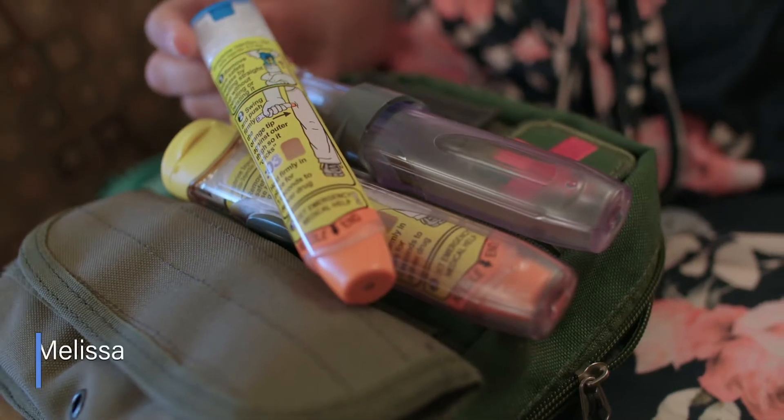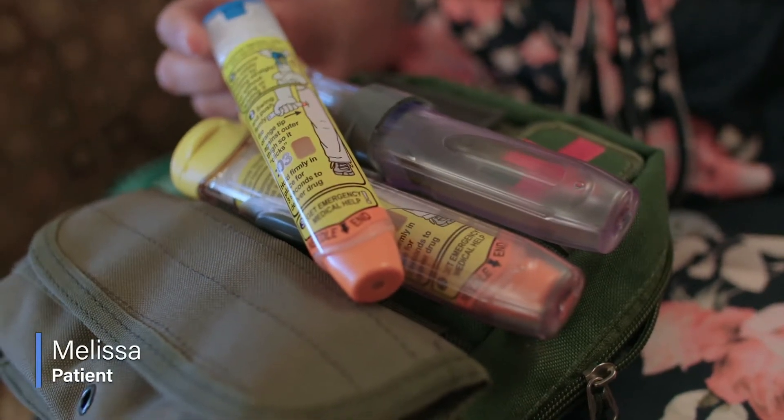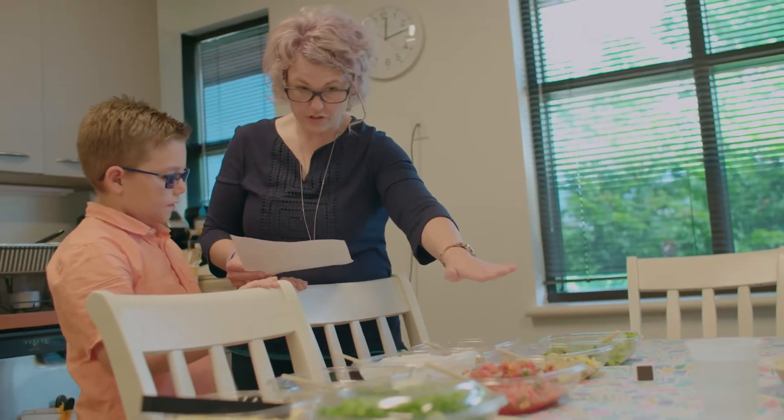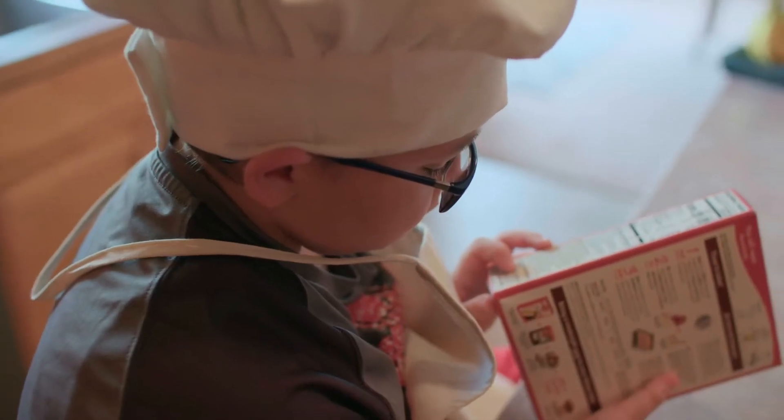I carry an EpiPen everywhere. It's my best friend because it saves my life. I have to call ahead to restaurants everywhere I go if I'm not sure I can eat something. If there's a question mark, I just don't eat it. I have been taught that every time you eat something, look over the ingredients first.